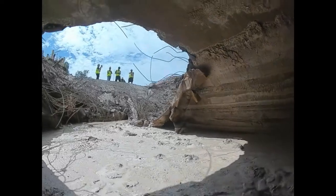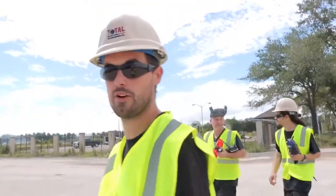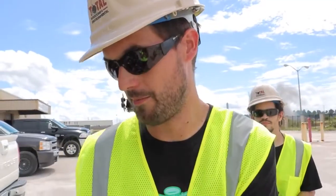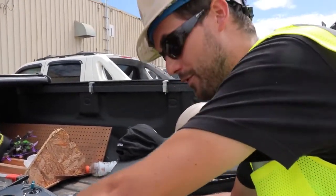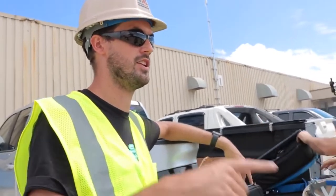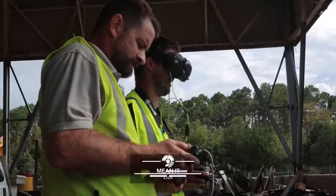Next, the team does aerial flyover shots for a before-and-after comparison, as the client has footage from before demolition started. Since they're no longer flying in a pipe they might not recover from, they now attach a DJI Osmo action camera to get a proper 4K image. The operator watches the screen and directs the pilot on where to steer for the flyover zones around the site.